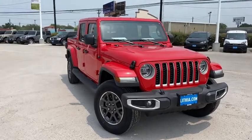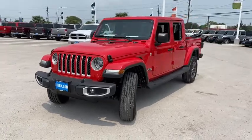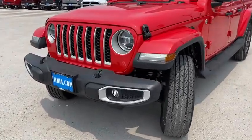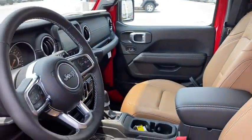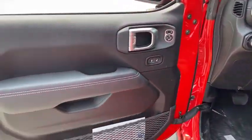Come test drive the 2020 Jeep Gladiator. The Jeep Gladiator is just the off-road truck that Jeep fans have been waiting on. Enjoy the functionality of a truck while retaining the off-road capability. You'll fall in love with this Jeep Gladiator. Here are some of this vehicle's great options.